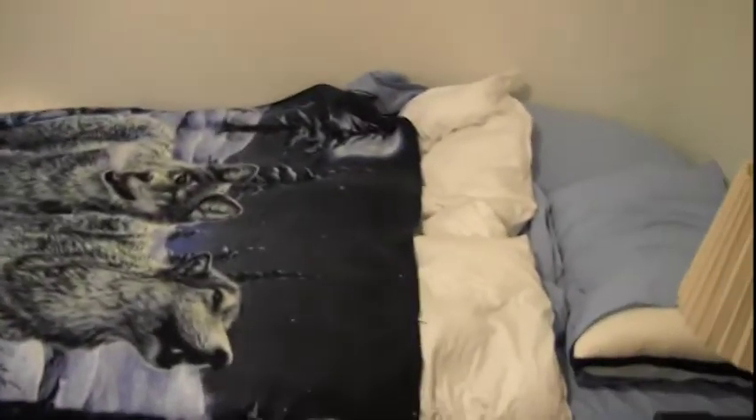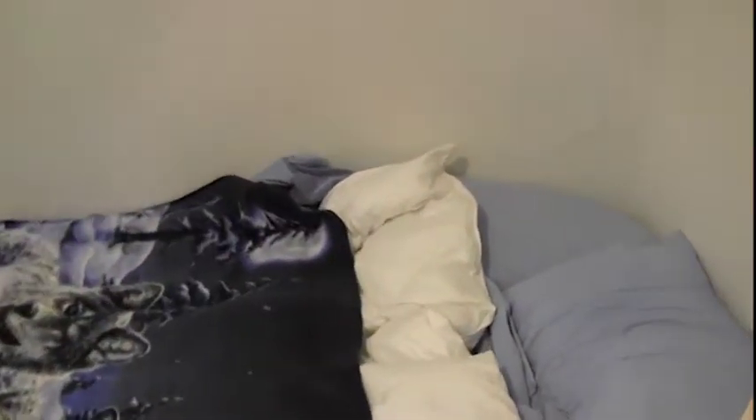I guess I was thinking that the light from the window could keep me awake if I were to sleep like this, because these blinds do not work. Yeah, see, they're all the way closed and you can still kind of see out. They don't keep the light out at all.